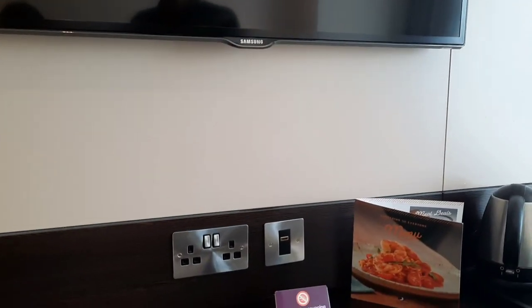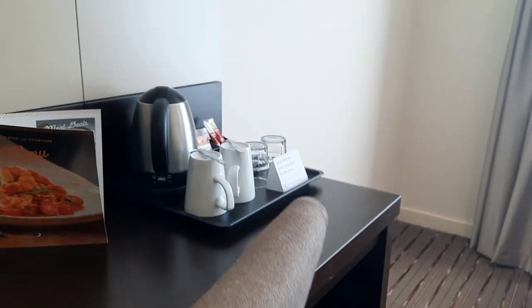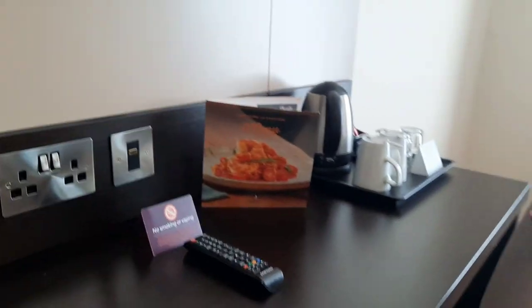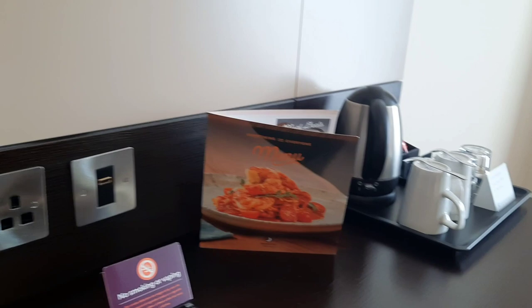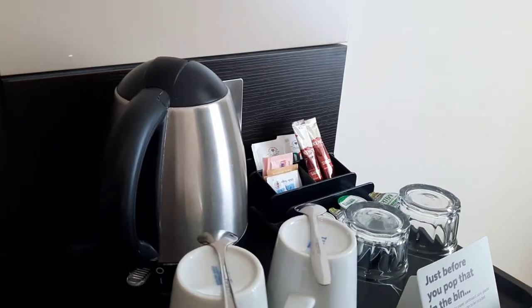The TV is bigger than the last couple of ones we've stayed in. They've got this nice table - it's got two powerpoints and a USB connection. There's a kettle, two cups, two glasses.